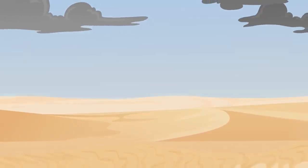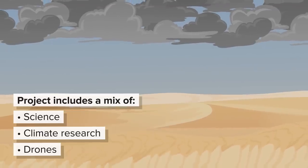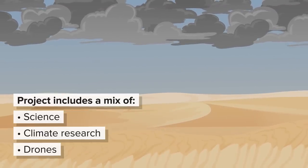The University of Reading project to create more rain in Dubai used a mix of science, climate research, and drones. Rain is caused by the water vapor in clouds condensing and forming droplets that are large enough to fall to the ground.